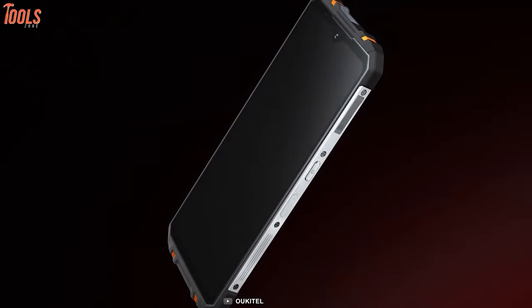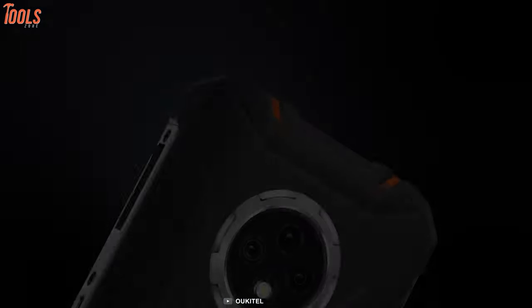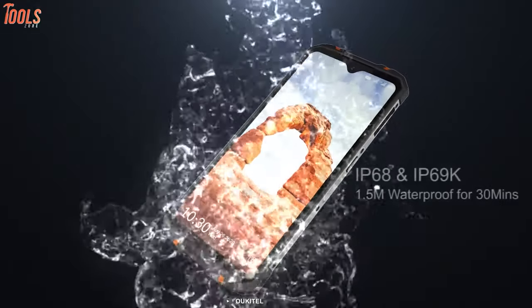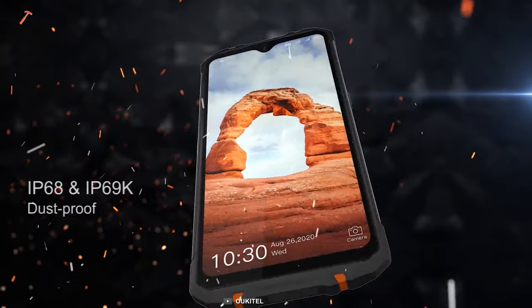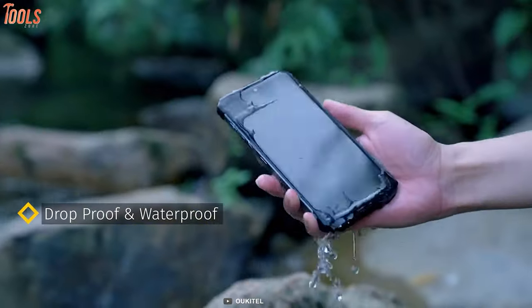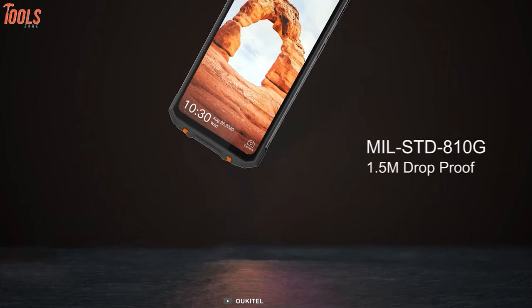Let's introduce OcuTel WP8 Pro, a phone that comes with a slimmer body, immense display and a secure NFC facility. It is constructed with IP68 and IP69K military-grade standard that protects your device after falling from high places, rain soaking, dust and dirt. It even works smoothly under 5-meter water and 1.5-meter drops.